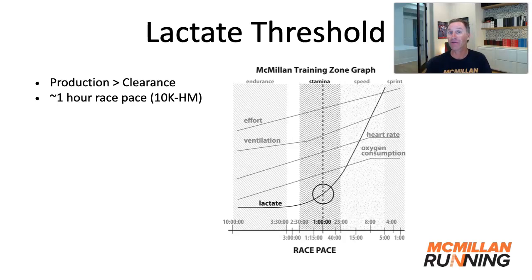Essentially, in a nutshell, the lactate threshold is the point or the pace where your production of lactic acid is greater than your body's ability to clear it, to deal with it. If you see this graph,